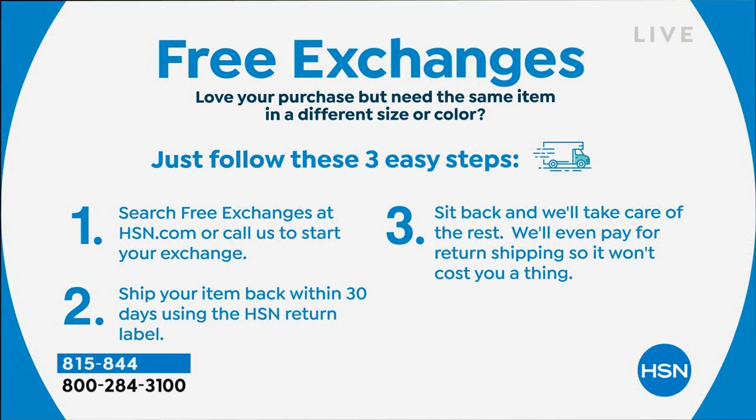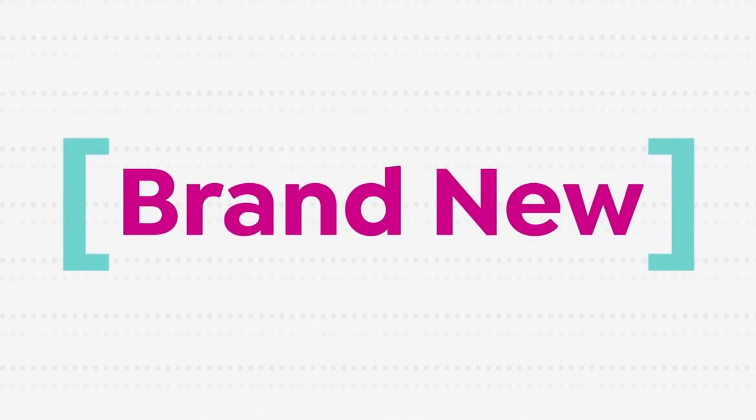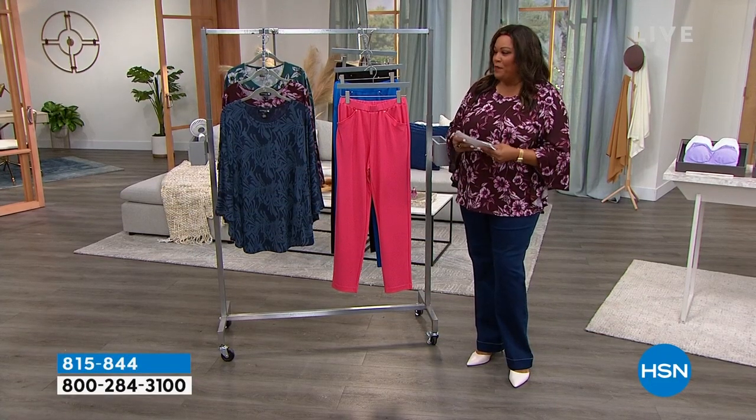If you need to exchange a color or size, no problem at all. Just search free exchanges at hsn.com or call us to start your exchange. Ship your item back within 30 days using the HSN return label, and we'll take care of the rest. We have all new finds for you. Somebody's going to win a $25 gift card — tell me what's new in your closet right now.